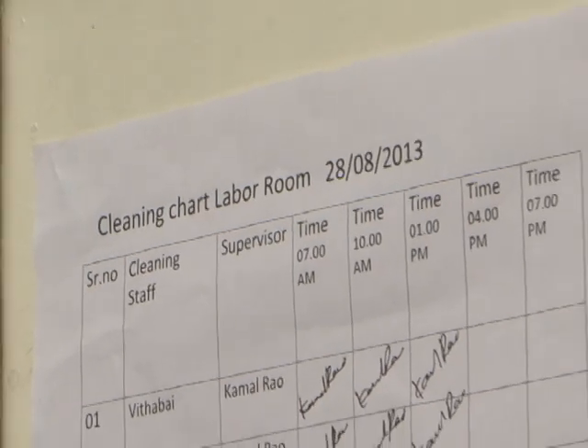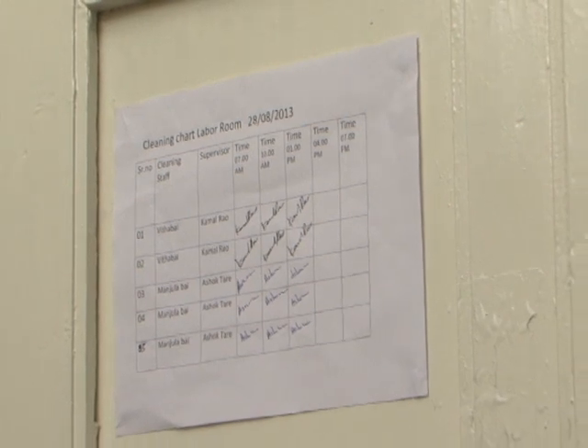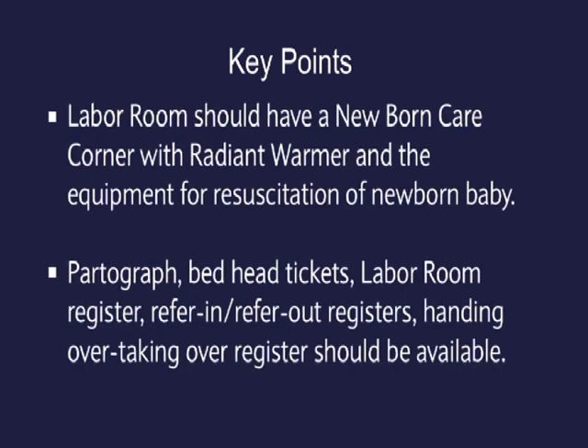A chart depicting cleaning of the labor room with time, along with the signature of the supervisor or cleaner, should be displayed in every labor room. Key points: individual autoclave instrument sets should be provided for each delivery. Delivery tray, episiotomy tray, baby tray, medicine tray, emergency drug tray, PPIUCD tray, and MVA or EVA tray should be kept ready at all times. The labor room should have a newborn care corner with radiant warmer and equipment for resuscitation of the newborn. Partograph, bed head tickets, labor room register, refer-in/refer-out registers, and handing over/taking over register should be available.